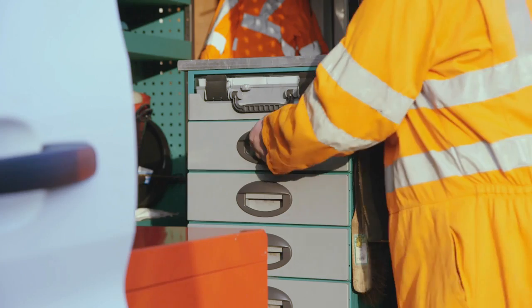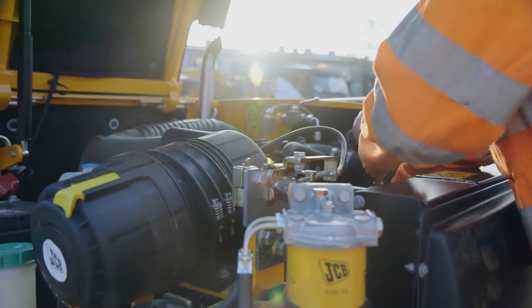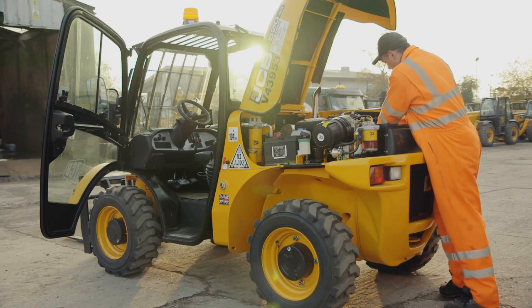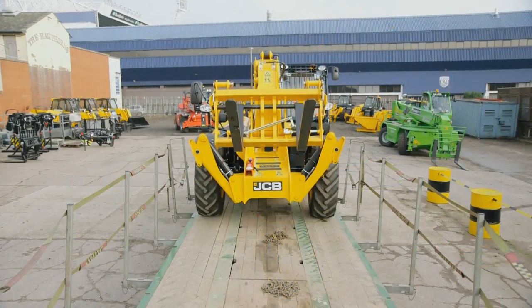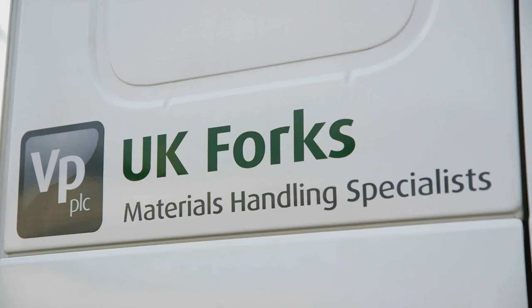With a fleet of mobile service engineers, UK Forks has no reliance on dealership support when responding to breakdown and services, keeping downtime to an absolute minimum.